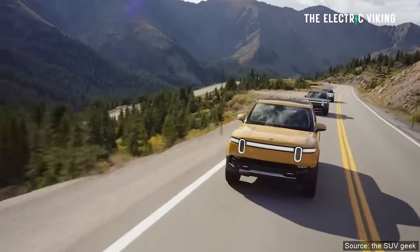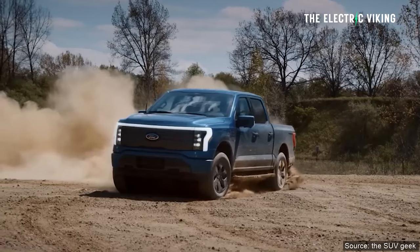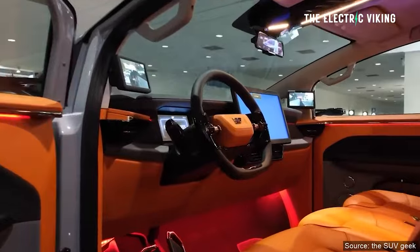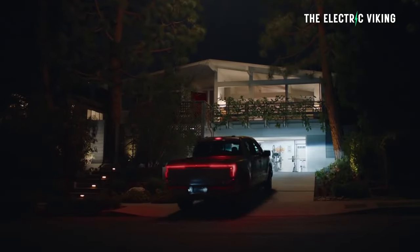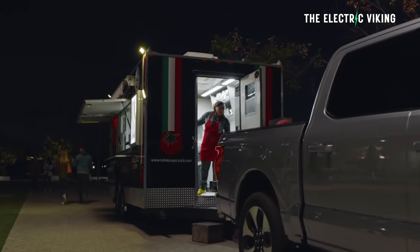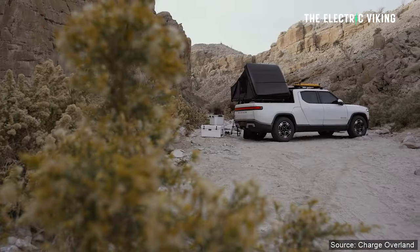Hello my friends, welcome to the channel. I'm Sam Evans, you're watching The Electric Viking. I'm a big fan of utes and pickup trucks. I know a lot of people are not, but I think they're quite practical and in a lot of cases they're necessary. Some people buy them just for a status symbol, but I think a lot of people are buying them as a family vehicle — for work, but also to take the family out for camping and activities on the weekends.